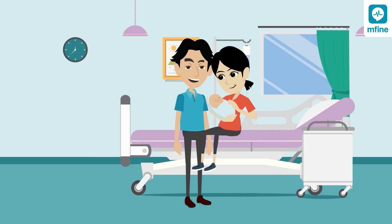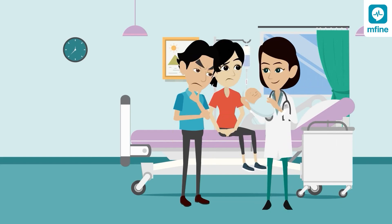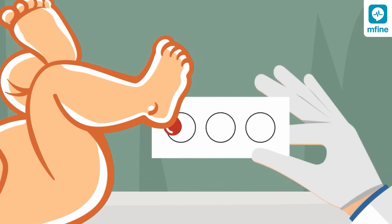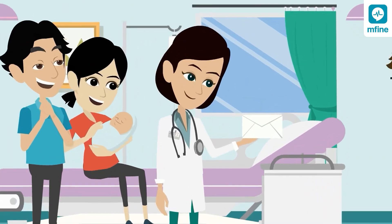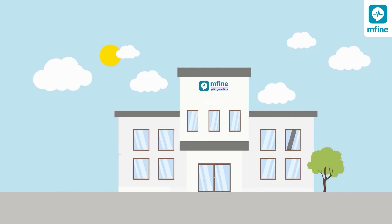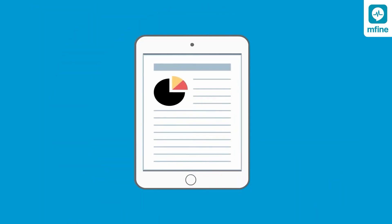How is the testing done? After 48 hours of your baby's birth, samples of your baby's blood and urine are collected. Don't worry — only four drops of blood are collected through a simple prick of the heel. Your baby will be fine. The obtained samples are sent to MFine's accredited and certified labs where the tests are performed.